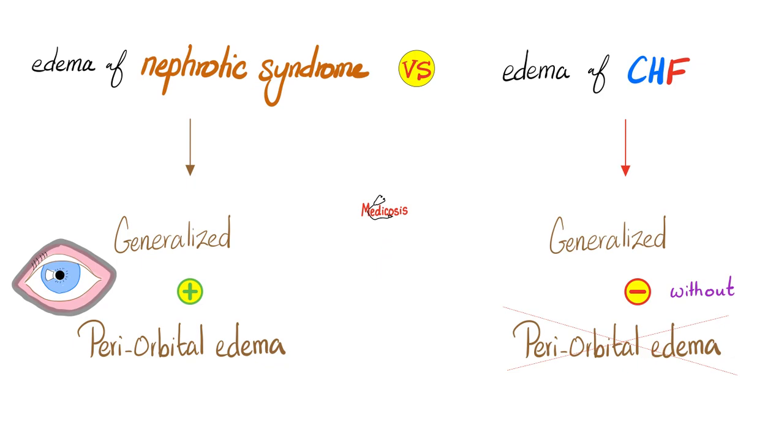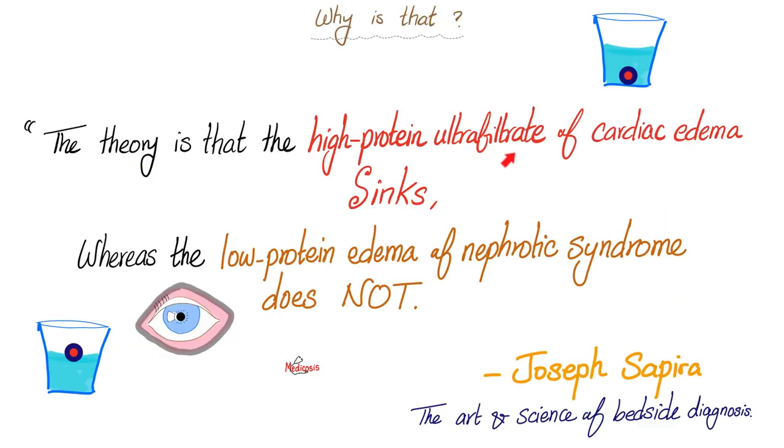Have you ever wondered why? The theory is that the high protein ultrafiltrate of cardiac edema sinks. CHF is not a disease that makes you lose protein in the urine; therefore, this edema has high protein, and high protein is heavy — heavier than water. It sinks towards your feet. However, edema of nephrotic syndrome is low protein because the kidney is literally losing protein into the urine, making it light. Low density? It's going to float upwards to your eyelids.